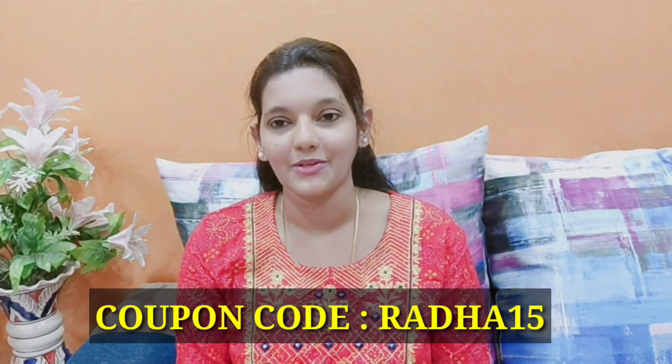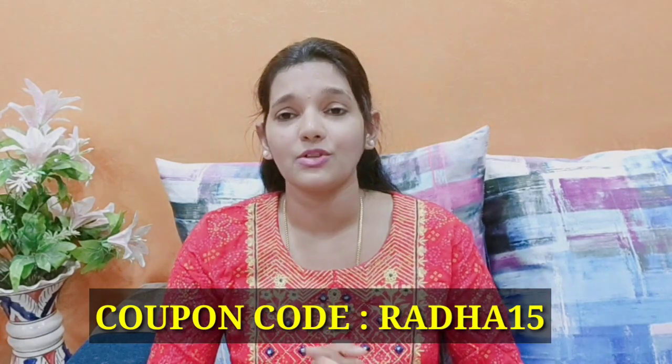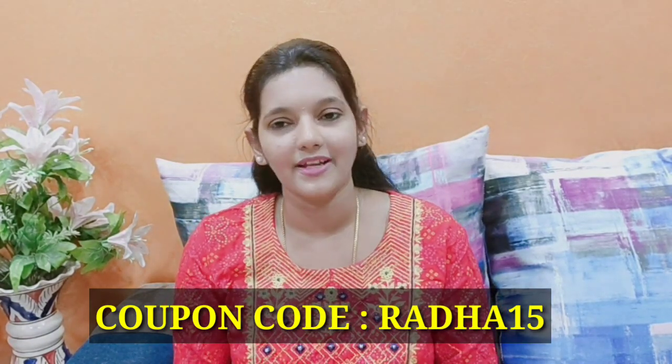You can find the link in the description. You can use the code to get a 15% discount. Don't miss this offer — share it with your friends and family and get these results!